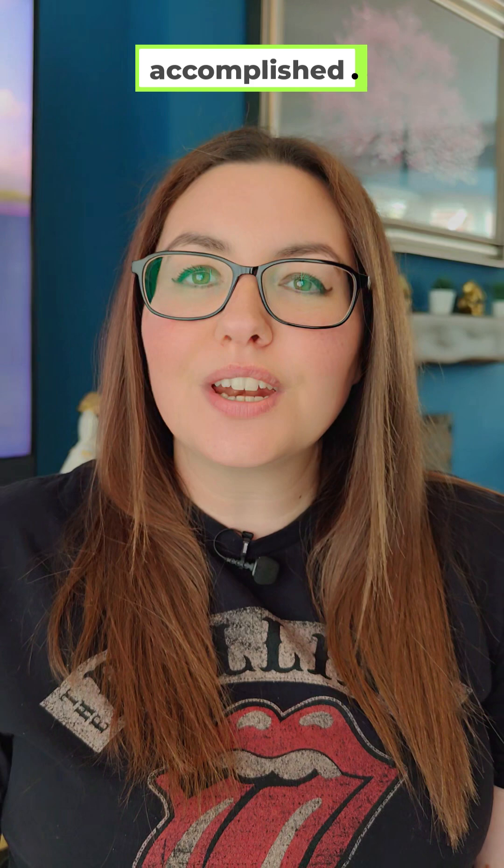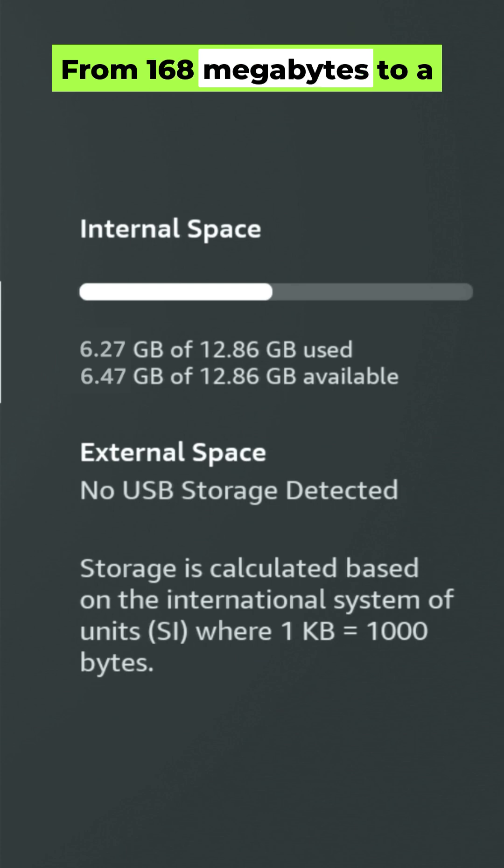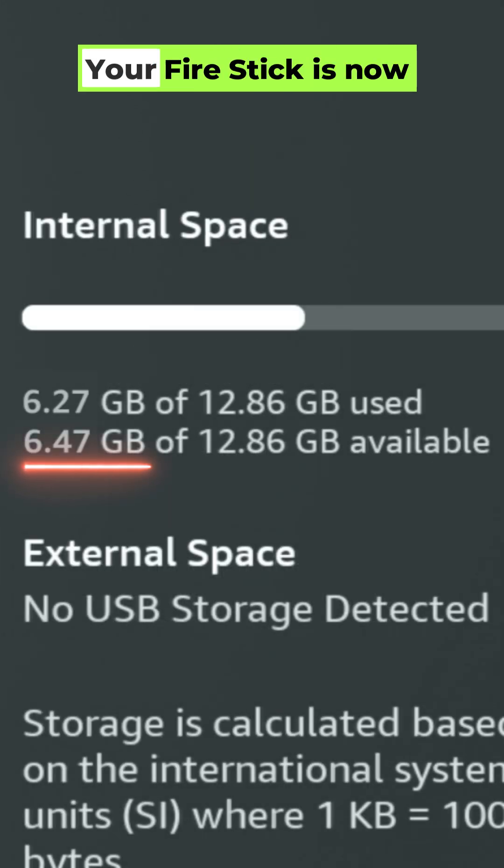Alright, mission accomplished. Now for the moment of truth — let's check our storage again. From 168 megabytes to a whopping 6.47 gigabytes. Your Fire Stick is now ready to run like new.